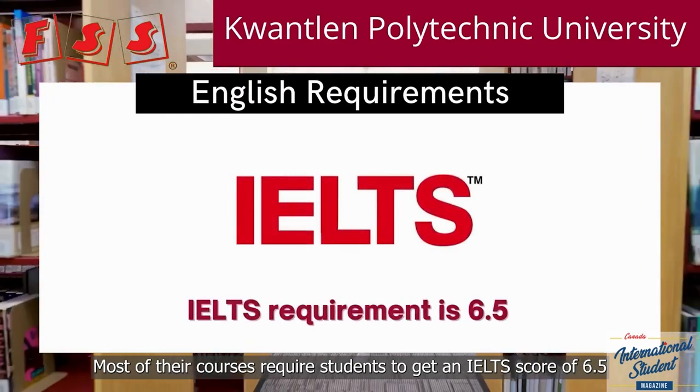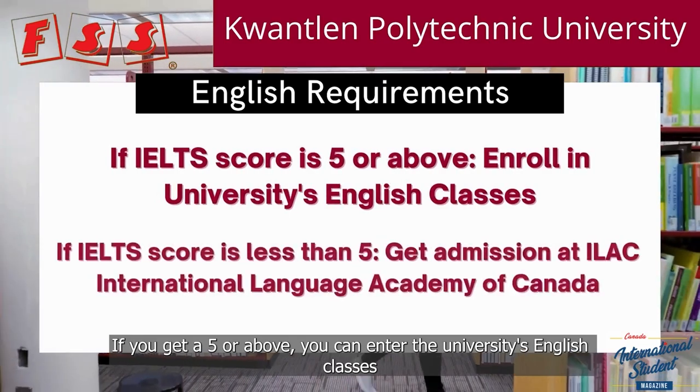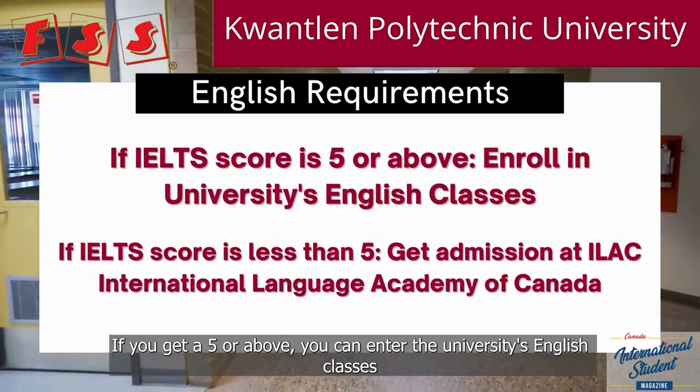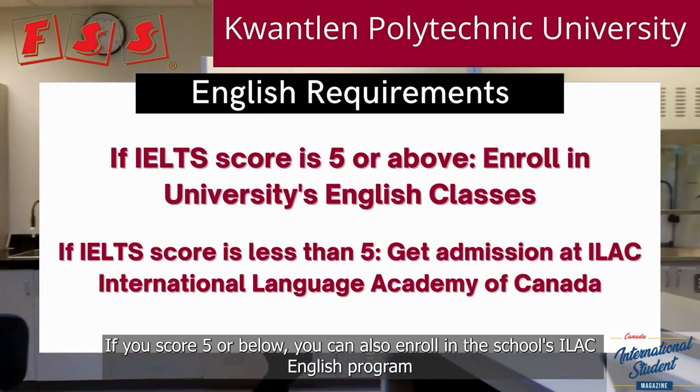Some courses require students to get an IELTS score of 6.5, but don't worry if you don't achieve that. If you get a 5 or above, you can enter the university's English classes. If you score 5 or below, you can also enroll in the school's IELTS English program.